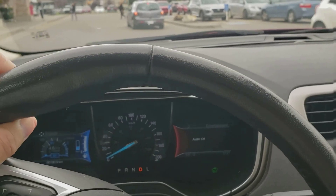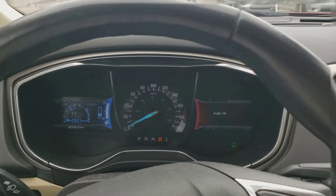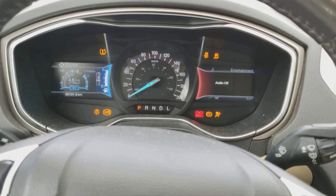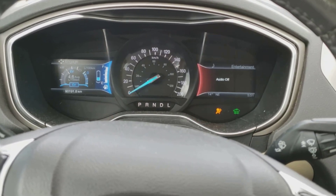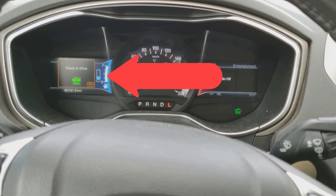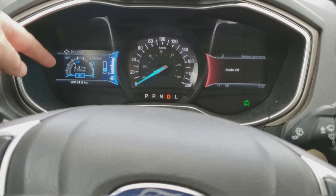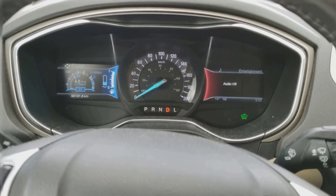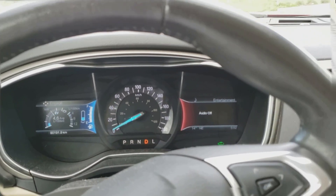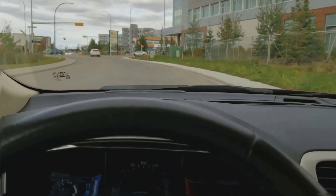I'm just out getting some lunch and I've been on electric for the vast majority of it. You can see in the bottom left there is no gas running. Starting it back up, I have precious little electric left — I'm right down at the bottom. As you can hear, the fan and air conditioning are on. We're moving, and there it is — the engine is turning on. Okay, let's go home.